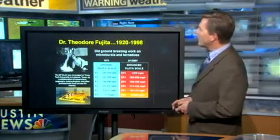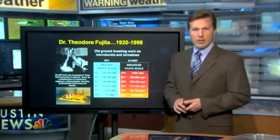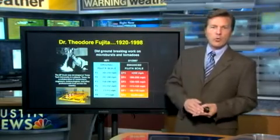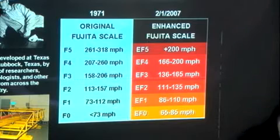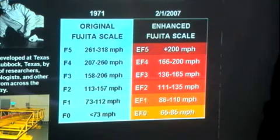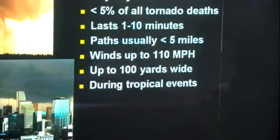Dr. Fujita created a scale for us to use. He was a famous meteorologist, and we call it the Enhanced Fujita scale. Much like the Saffir-Simpson scale for hurricanes, which goes from category 1 to category 5, the EF scale goes from EF0 tornadoes to EF5s — EF0s being the weakest and EF5s being the very strongest, with upwards of 200-mile-per-hour winds.